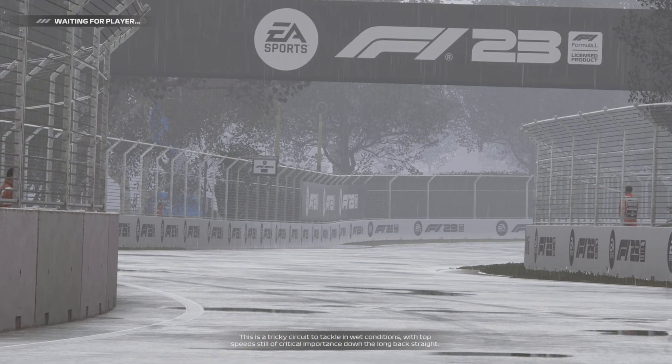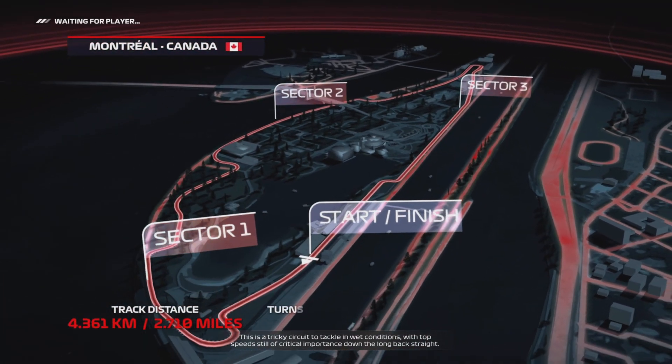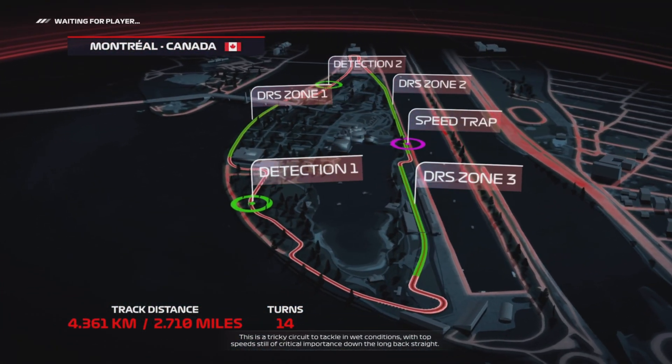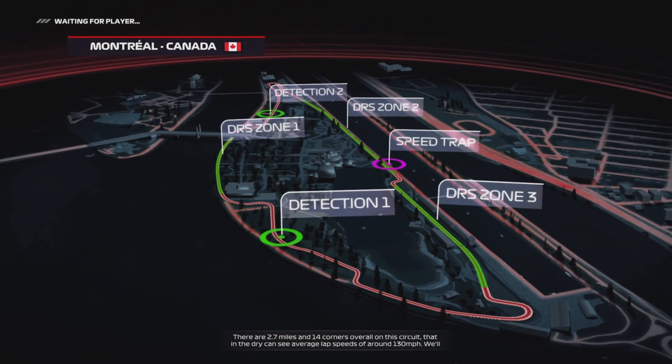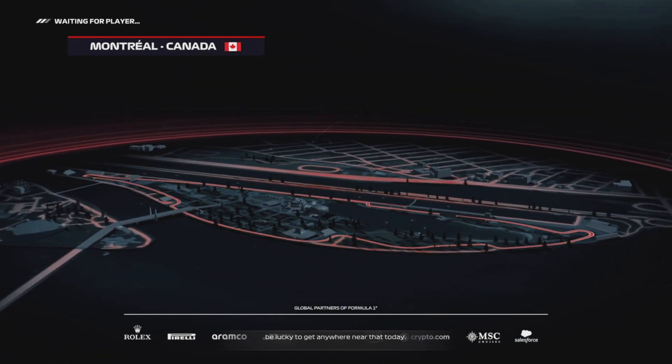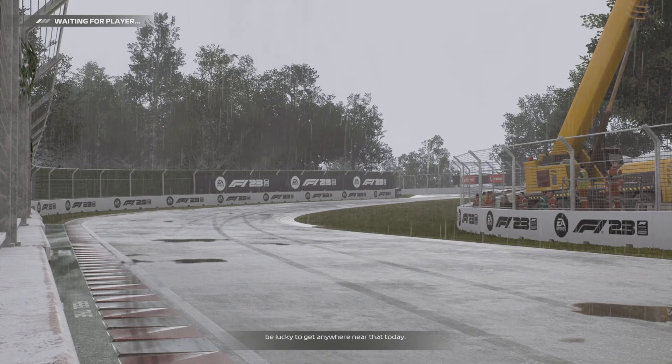It's a tricky circuit to tackle in wet conditions, with top speeds still of critical importance down the long back straight. There are 2.7 miles and 14 corners overall on this circuit, but in the dry, can see average lap speeds of around 130 miles per hour. We'll be lucky to get anywhere near that today.